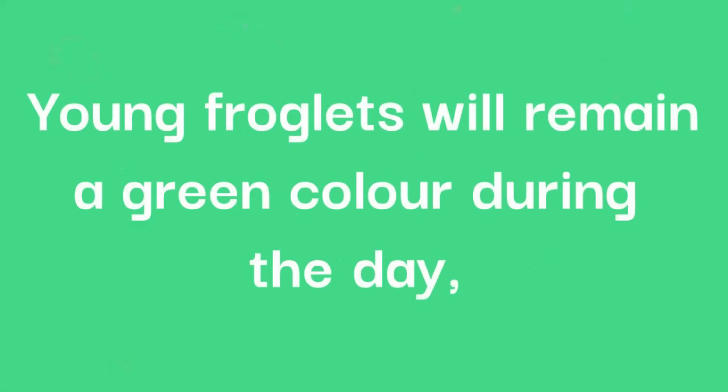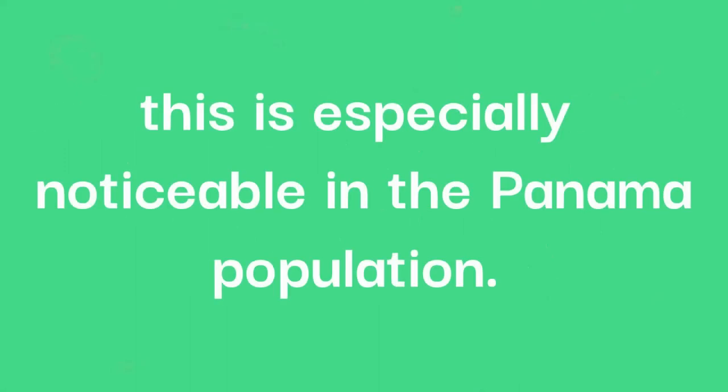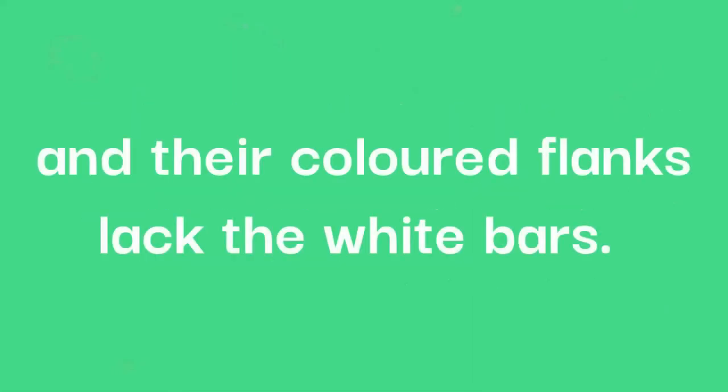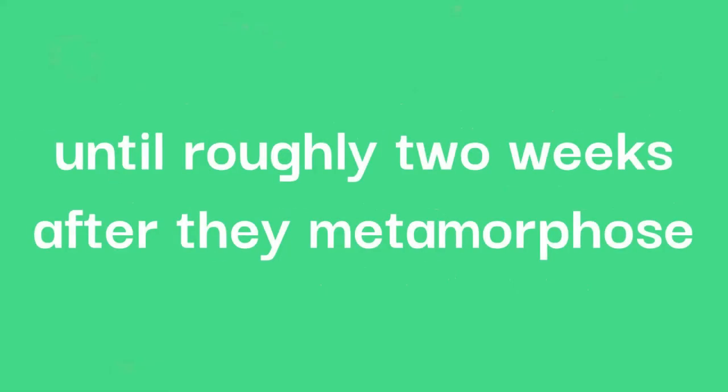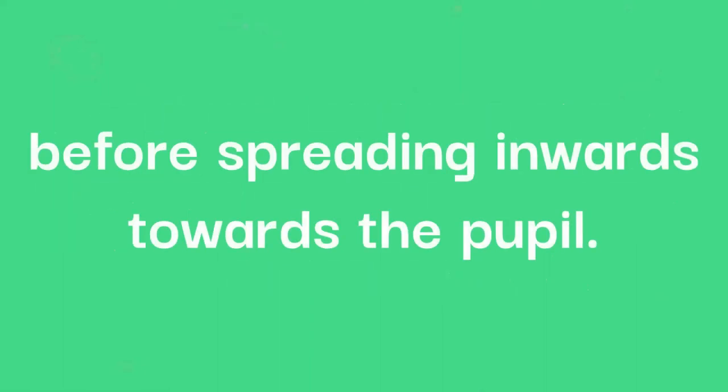Young froglets will remain a green colour during the day, but during the night they may turn purple or reddish-brown. This is especially noticeable in the Panama population. When young, the froglets' eyes are yellow instead of the characteristic red, and their coloured flanks lack the white bars. They will continue to have yellow eyes until roughly two weeks after they metamorphose, and will become red starting at the periphery of the eye before spreading inwards towards the pupil.